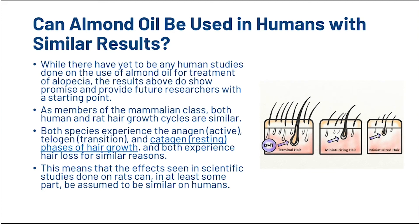So that study was done on rats — can almond oil be used in humans the same way? While there have yet to be any human studies done on the use of almond oil for treatment of alopecia, the results do show promise and provide future researchers with a starting point. As members of the mammalian class, both humans and rats have very similar hair growth cycles. Both experience the anagen, telogen and catagen phases of hair growth, and both experience hair loss for similar reasons. This means that the effects seen in scientific studies done on rats can, in at least some part, be assumed to be similar in humans.